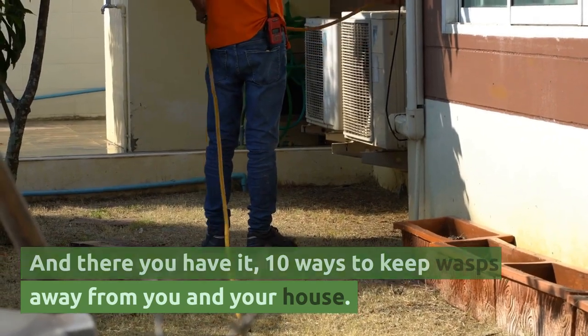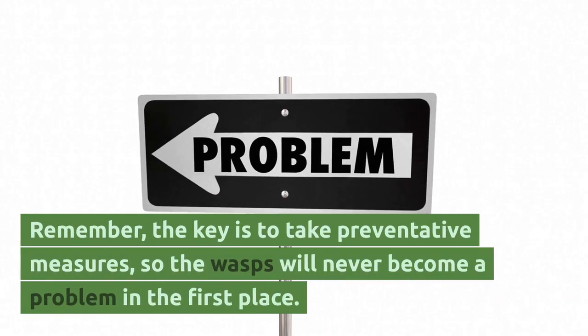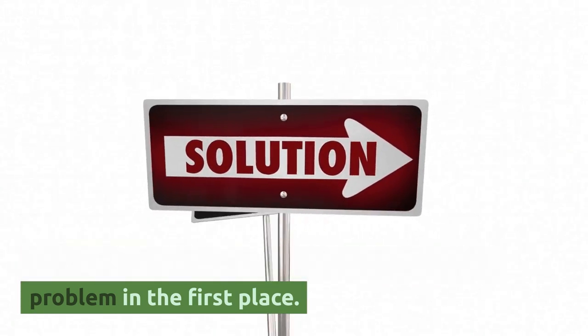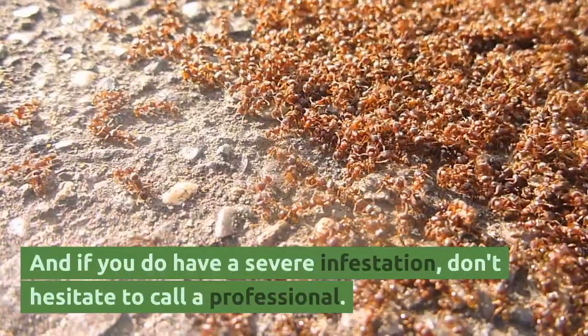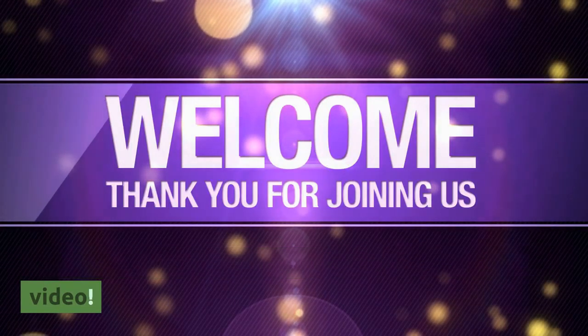And there you have it, 10 ways to keep wasps away from you and your house. Remember, the key is to take preventative measures so that wasps will never become a problem in the first place. And if you do have a severe infestation, don't hesitate to call a professional. Thanks for watching and we'll see you in the next video.